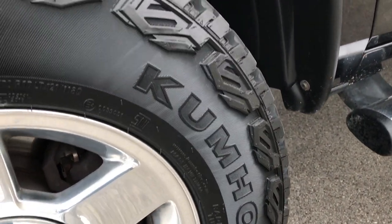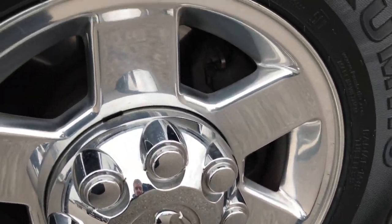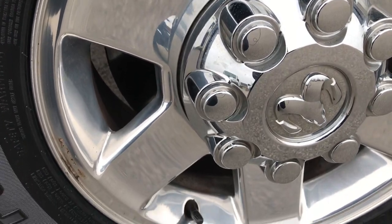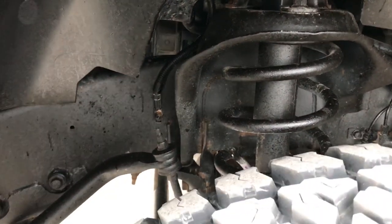This truck has brand new Kumho Roadventure LT265/70R17 tires and they are on the polished aluminum 17 inch rims. Brand new tires all the way around on this truck. Frame and underbody is in pretty nice shape.